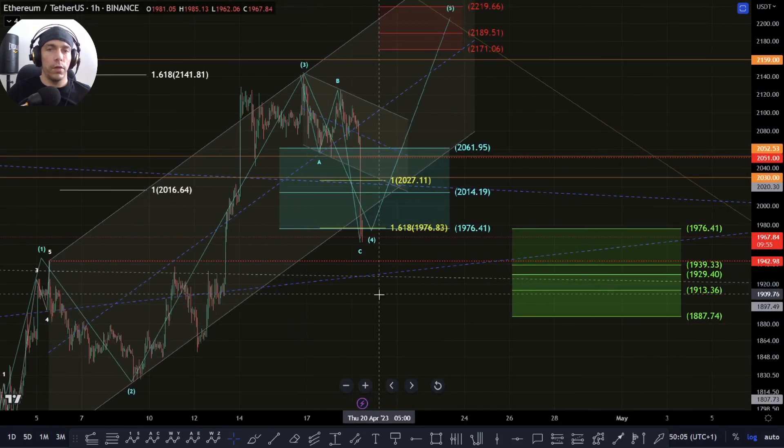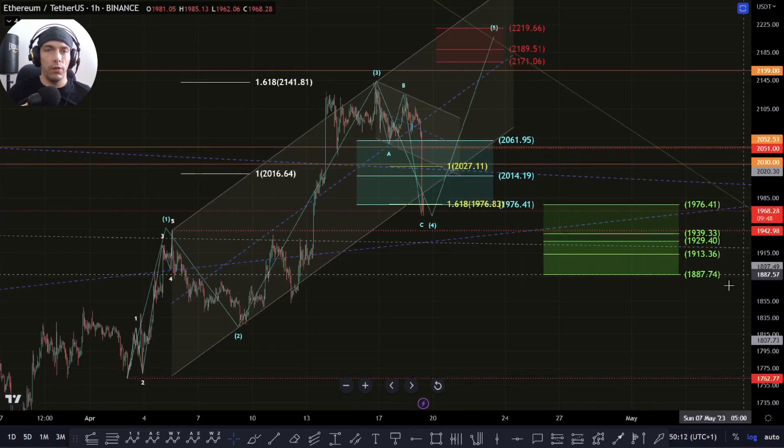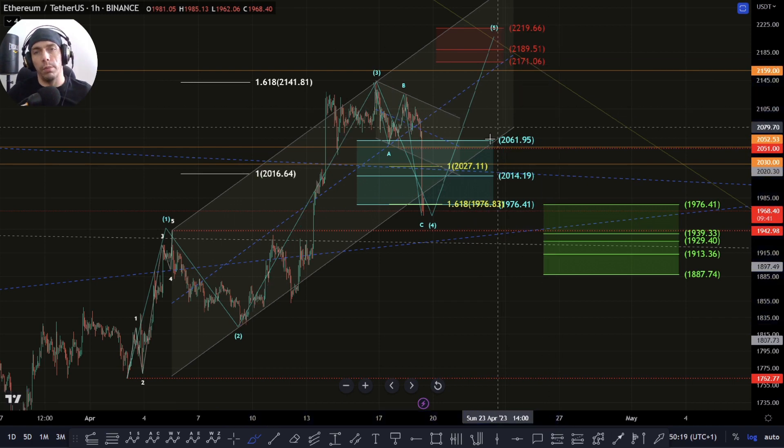What we could still see here, if we fail to actually turn around before crossing this zone, is we could actually see that there is further extension within the waves where we actually see an additional structure here, looking for one and a two and then looking to push to the upside.